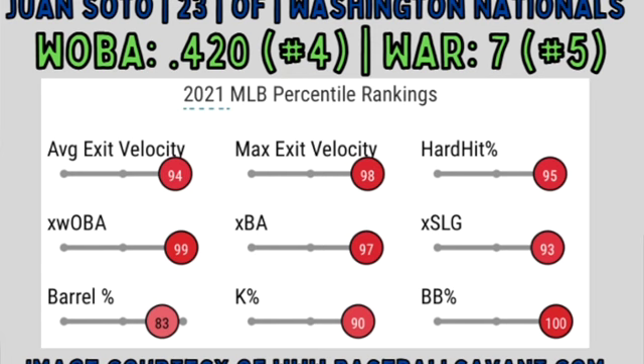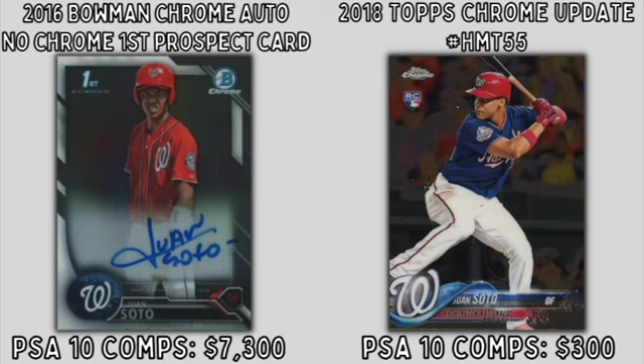Finally, bringing home the number 1 spot is Washington Nationals right fielder Juan Soto. Soto is only 23 and one of the most disciplined hitters in the MLB, who led the big leagues in walks and OBP in 2021. He posted a .420 wOBA, good for 4th in the MLB, and a 7.0 WAR, putting him at number 5 among all big leaguers. Over the course of his 654 plate appearances in 2021, Soto hit .313 with 29 homers, 20 doubles, and posted a .64 K-to-walk ratio. Soto doesn't have a Bowman Chrome first prospect card, only in auto, with PSA 10 comps coming in around $7,000. If you want a more affordable option, you can find his Topps flagship rookies in 2018 Topps Chrome Update, with PSA 10 comps coming in around $300.